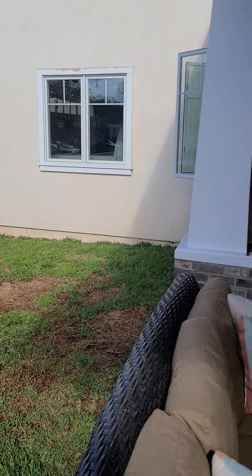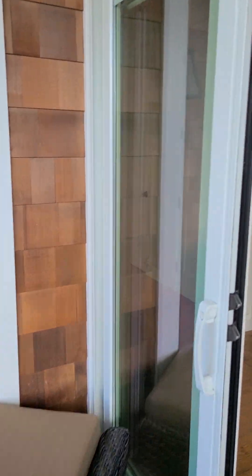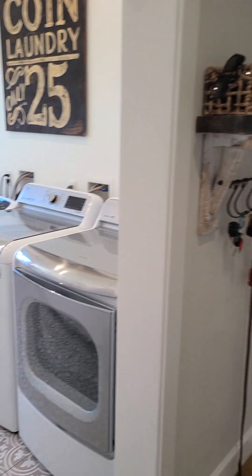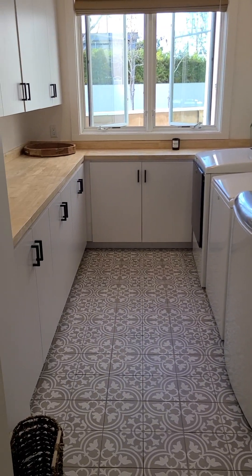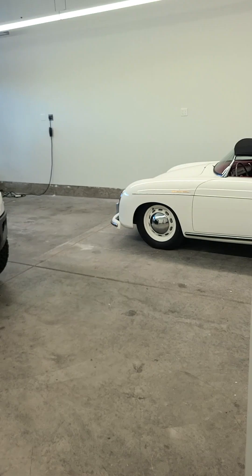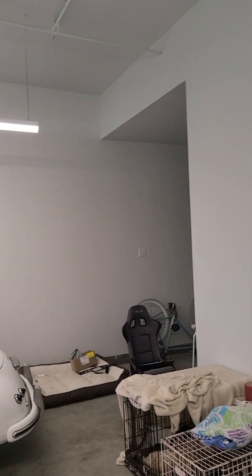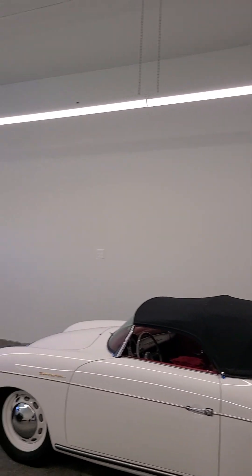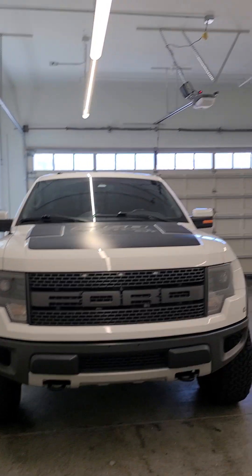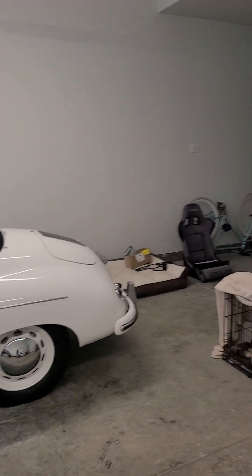Now we're going out to what's really interesting — this garage. It has a double laundry with plenty of folding space. He had a car lift at one point, so it could actually hold six cars. You can see there's a little speedster — he's a car collector.